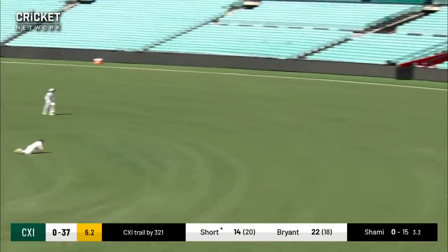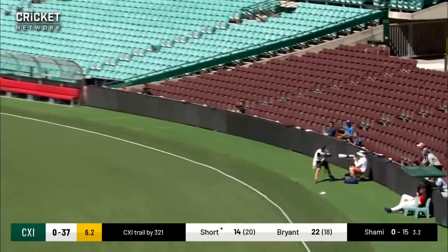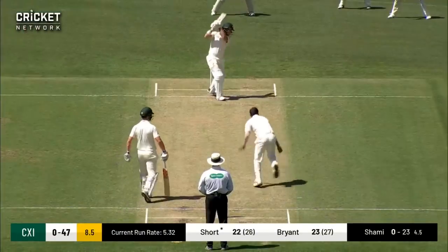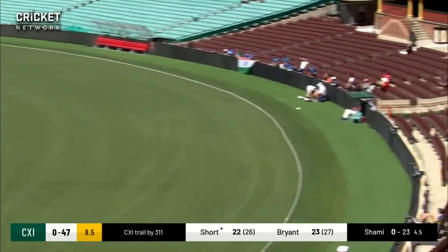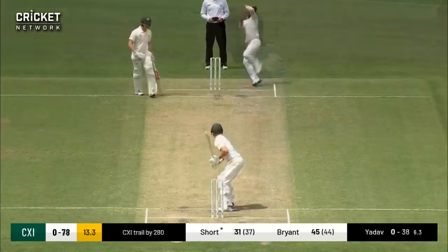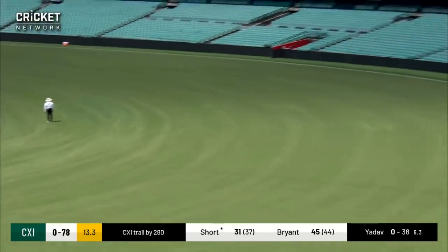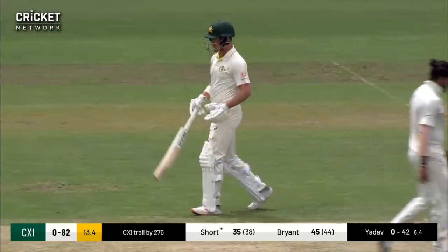Driven off the back foot and evades the cover fielder as well, so Darcy Short picks up a boundary. Well driven, driven handsomely through the cover region — Darcy Short doesn't even trot down the wicket. This one's worked nicely to the leg side, and just the power and the timing from Short means it races away to the boundary.